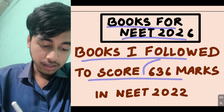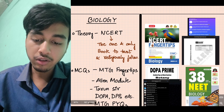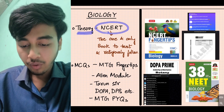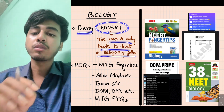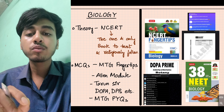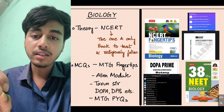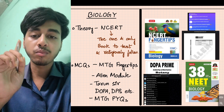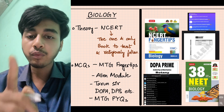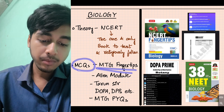Books I followed to score 636 in NEET 2022. First, for biology, the one and only book to trust and religiously follow is NCERT. For MCQ practice, follow MTG Fingertips.